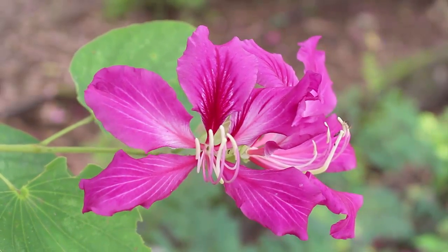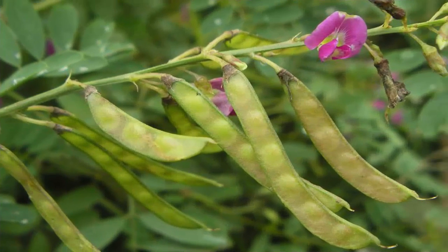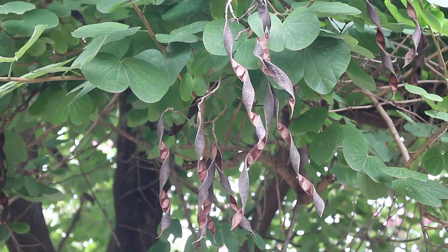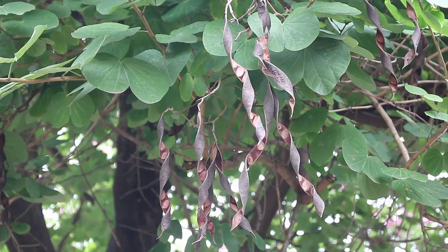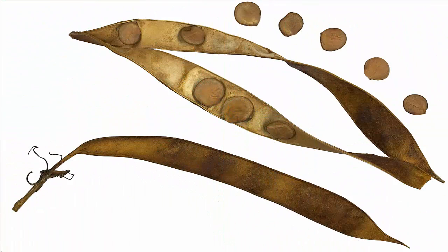The fruits of the purple Bauhinia are green pods when fresh, but as they age the pods become brown — they split and they twist. Here you can see the seeds inside the pods.